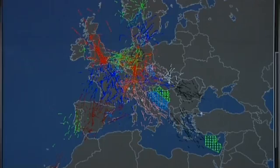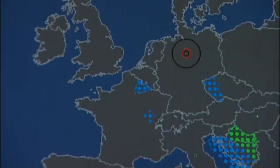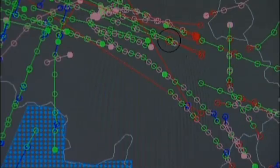Eurocontrol constantly monitors what's going on to ensure that if something untoward happens, it can immediately delay, suspend, or reroute flights.